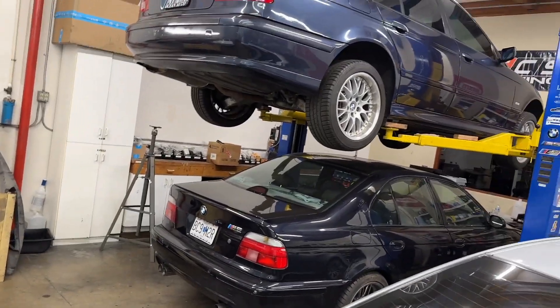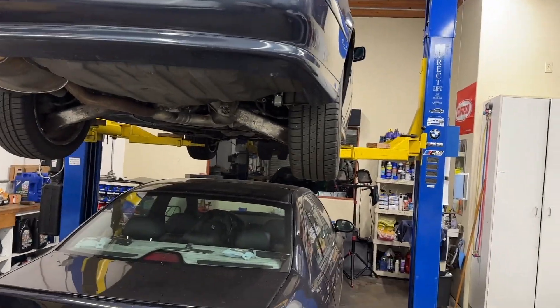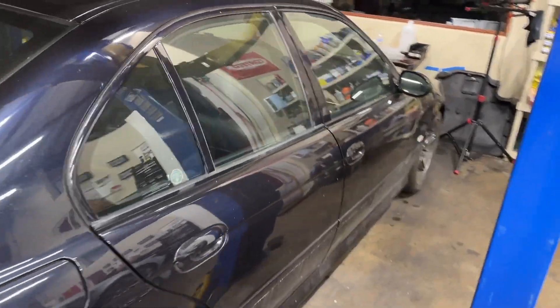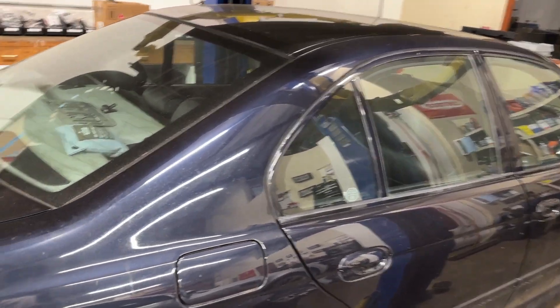We'll learn to live with that, I think — it's not horrible. If I really don't like it, we'll just go to the Carbotech 1521s that are on my M5 and go from there. Rest of the week, we've got to pull out the headliner and the pillars on this thing. We've been talking about it — it's time to do it, so that's going to start soon.